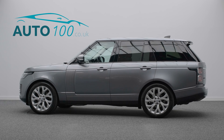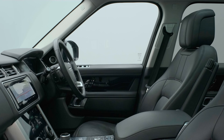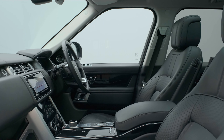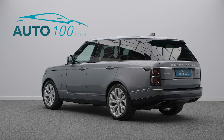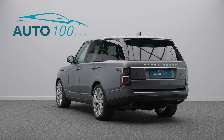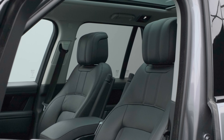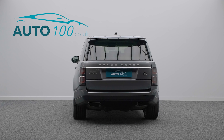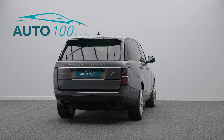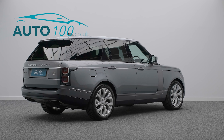This Range Rover Vogue is finished in the highly desirable Corus Grey paint with black leather upholstery and rides on eye-catching 21-inch 7-split-spoke design alloy wheels. It also boasts having been incredibly well looked after by only one owner from new, with a full Land Rover main dealer service history, which was completed in January this year. This beautiful vehicle benefits from a fixed panoramic roof,